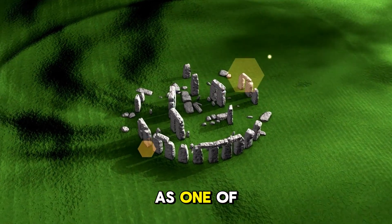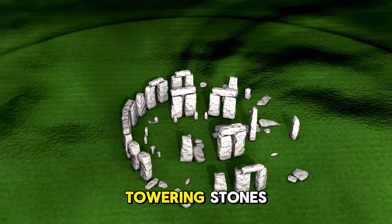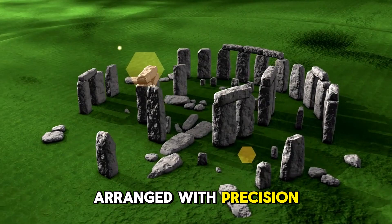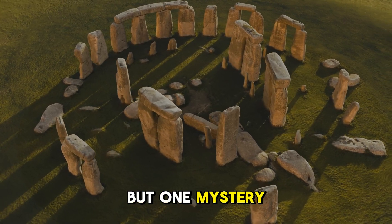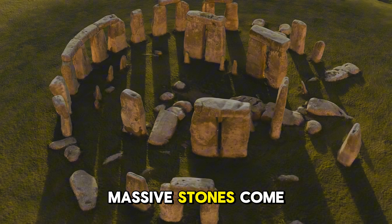For centuries, Stonehenge has stood as one of the greatest enigmas of the ancient world. A ring of towering stones, each weighing up to 30 tons, arranged with precision by people who had no wheels, no cranes, and no modern tools. But one mystery loomed larger than all others: where did these massive stones come from?